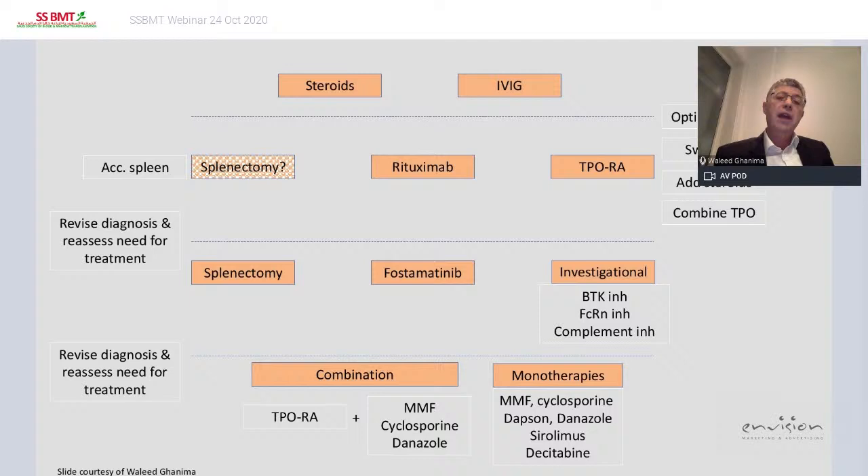FcRn receptor inhibitors — the neonatal FcR receptor inhibitors — several are entering phase 3 studies. Complement inhibitors are showing very promising results. If you can include patients in investigational therapies, do so. If not, try fostamatinib. If not, consider splenectomy, but don't rush into it before ensuring you're not missing anything else. The last line involves combination — most experts prefer TPO combined with an immunosuppressant, or single agents like MMF, cyclosporine, dapsone, danazol, or decitabine.